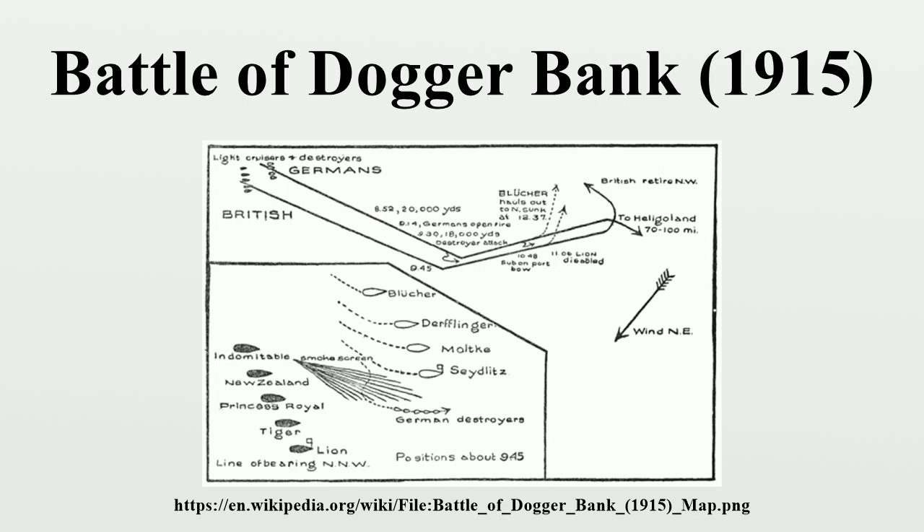The day was clear and visibility was unusually good. Sighting the smoke from a large approaching force, Hipper headed southeast by 7:35 to escape, but Beatty's ships were faster than the German squadron, which was held back by the slower armoured cruiser SMS Blücher and by Hipper's coal-fired torpedo boats. By 8:00, Hipper's battle cruisers were sighted from Beatty's flagship HMS Lion. Beatty chose to approach from a direction so that the prevailing wind blew the British ships' smoke clear, allowing them a good view of the enemy, while Hipper's gunners were partially blinded by funnel and gun smoke blowing in the direction of their targets.